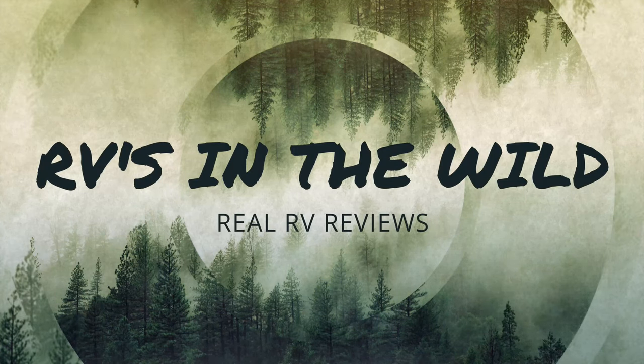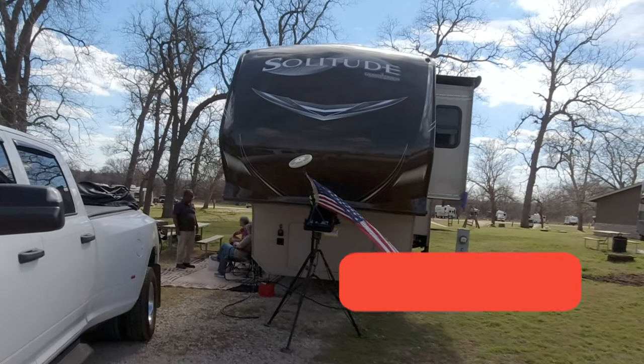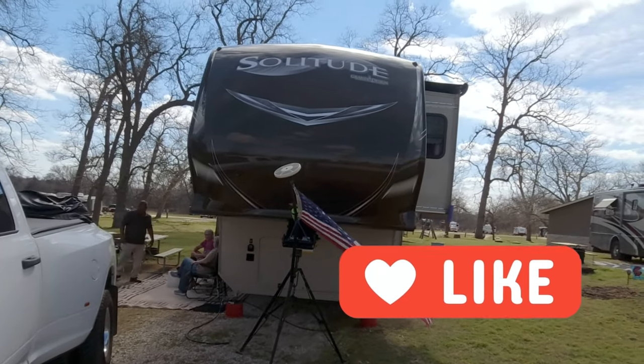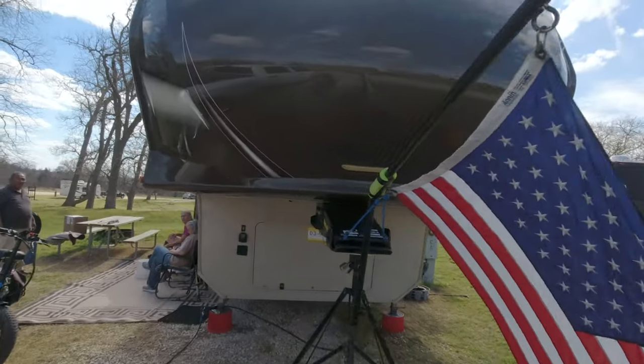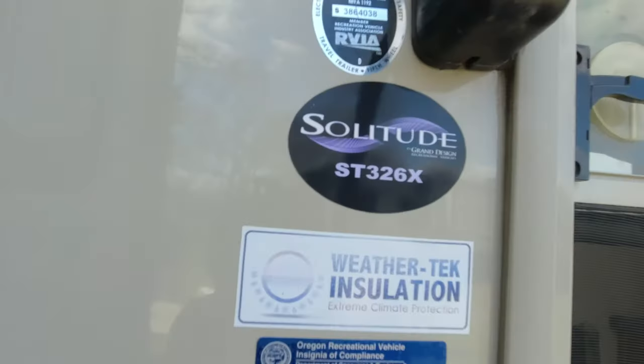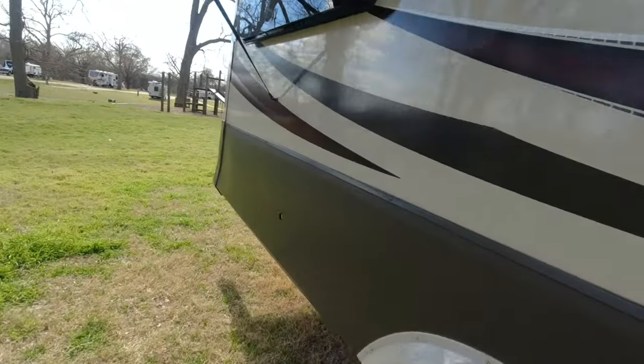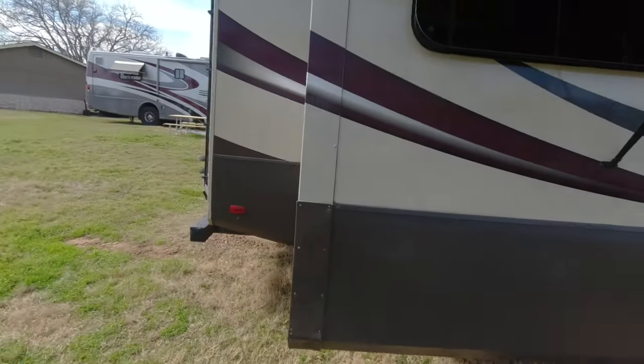Welcome everybody to Travel About and our new series RVs in the Wild, where we invade the homes of people in RV parks who live full-time and get the full story of their RVs. Today we're visiting the home of John and Carrie and checking out their Grand Design Solitude. We're going to start with a walk-around of this Grand Design Solitude ST 326X, then do a tour and talk with the owners.